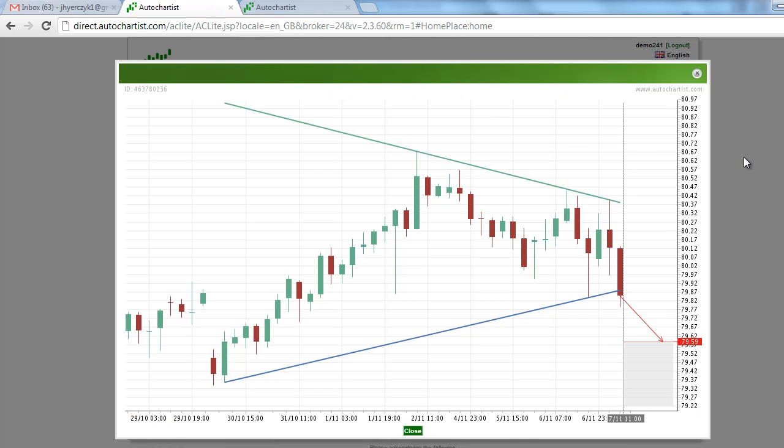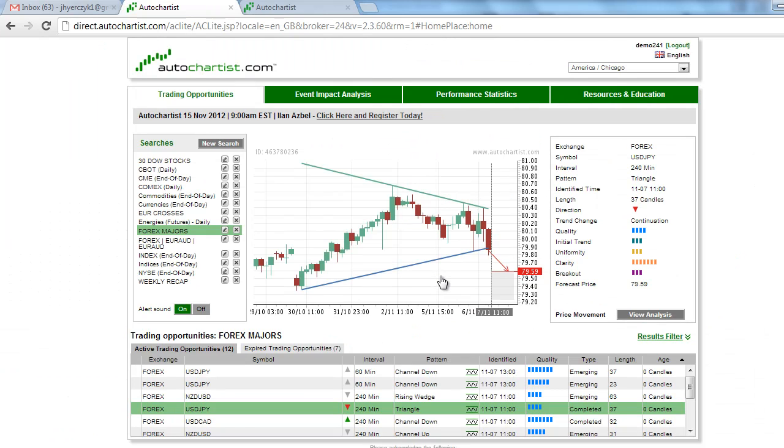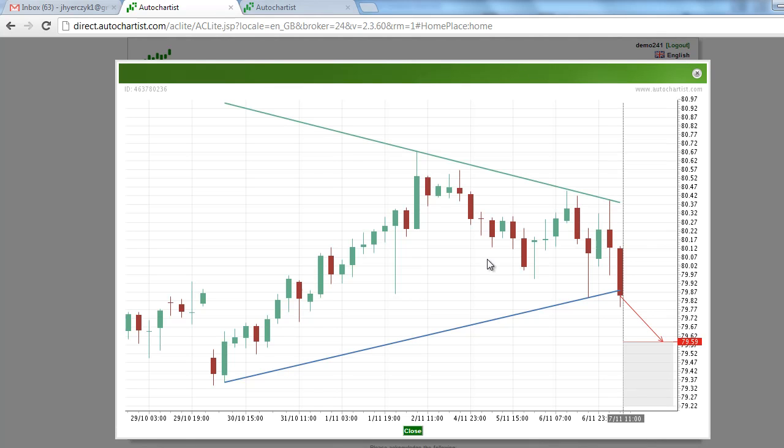Once again, looking at the 240-minute chart, we formed a triangle chart pattern on the USD/JPY — U.S. dollar Japanese yen chart. We have a completed triangle chart pattern with a target of 79.59.